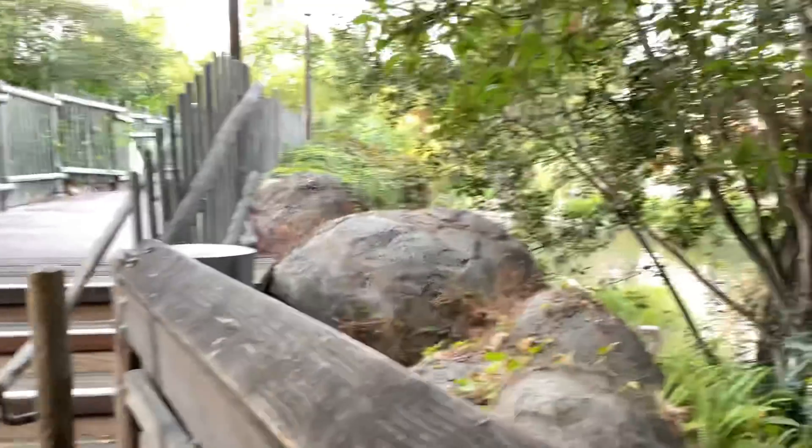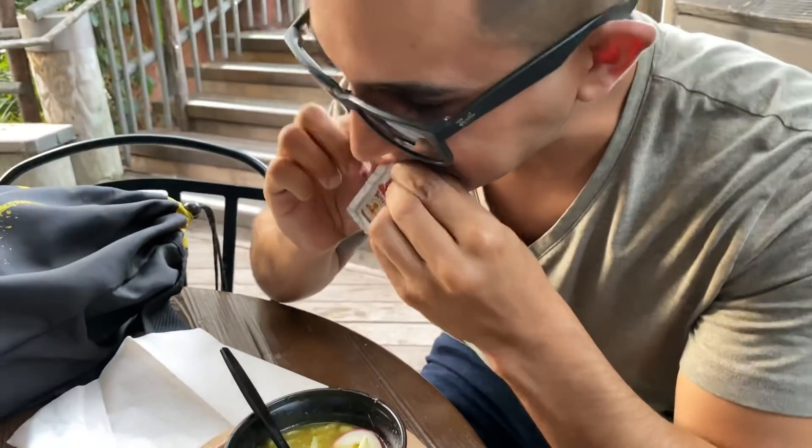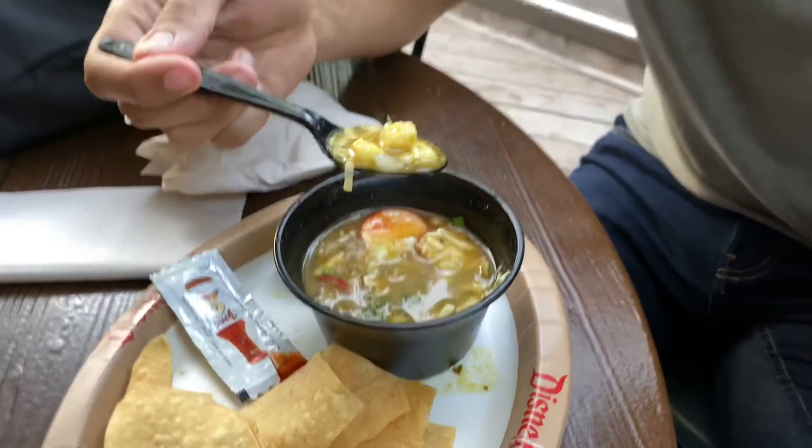That was a great log that went down the hill there on Splash Mountain. We should probably add the hot sauce now too, maybe spice it up a little bit. Because we're both fans of hot sauce, especially Tapatio. All right, the color has slightly changed. Let's see how it is now.